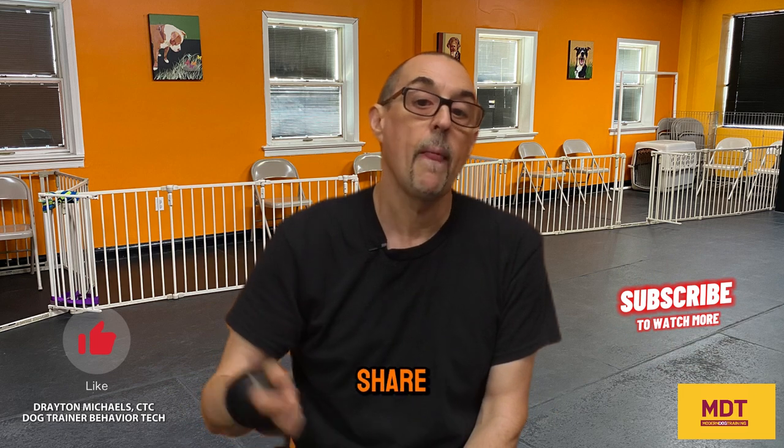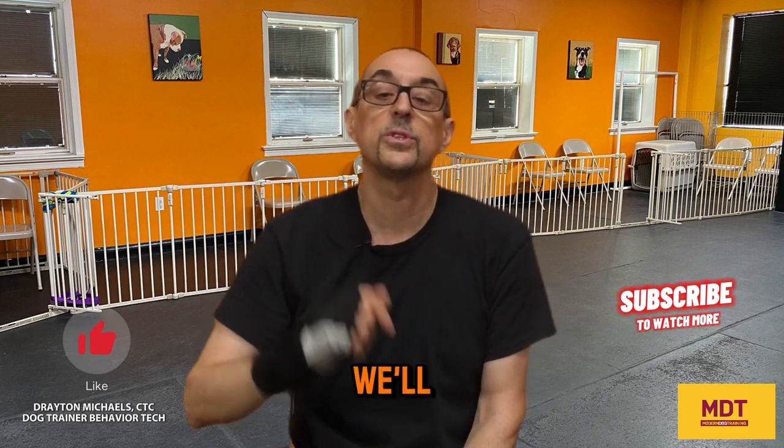If you made it to the end of this video, thanks for watching — I really appreciate it. Now you have six ways to improve your leash reactivity reduction. If you want more helpful tips on how to deal with leash reactivity, check out these videos. Don't forget to like, subscribe, and share, and pass this information on to someone who needs it. Take care, train safe, and we'll see you on the next video.